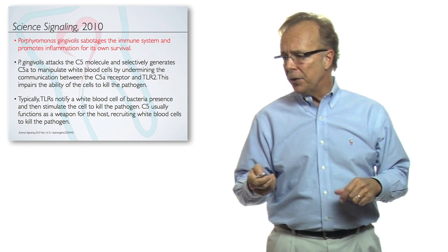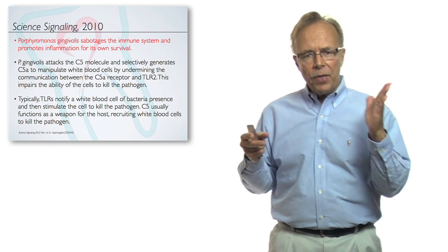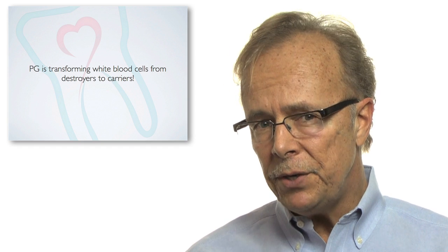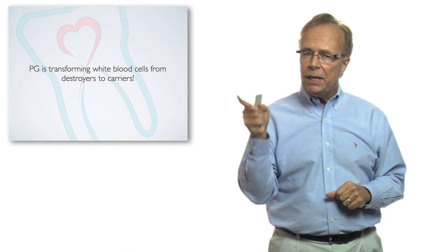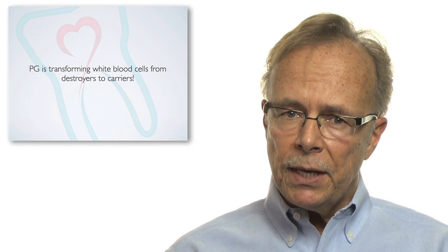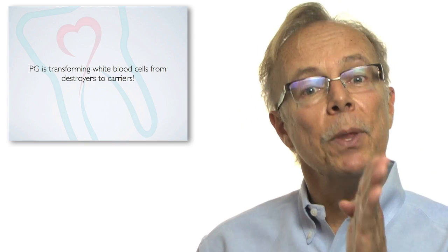The toll-like TLR2s, or toll-like receptors, and the C5A receptors are all part of that progression. The end result is that PG, Porphyromonas gingivalis, is transforming white blood cells from destroyers — that's the immune system — into carriers. That's a big deal, because we've got something we think we're fighting, and it's actually turning into the little stinker that's carrying things around inside us. That is where the barrier breaks.